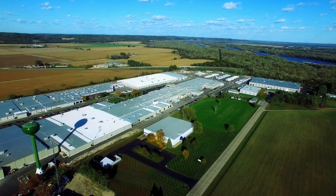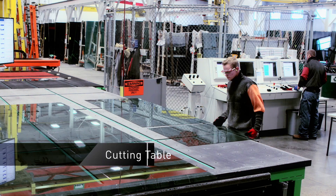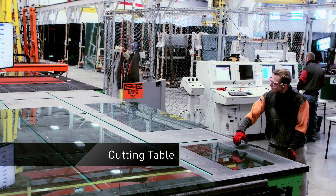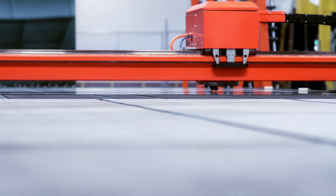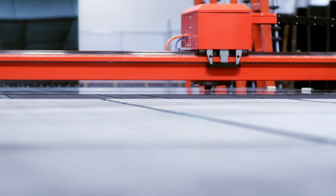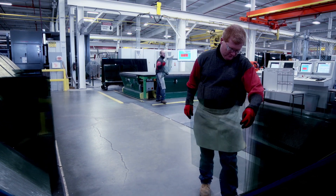Every day, glass enters the factory from our supporting facilities. On our made-to-order line, the cutting table is where it all starts. Robotic scoring machines efficiently divide the large sheets into individual panes, depending on the schedule for that day. Each piece of glass is cut for an IG unit assigned to a specific customer order.